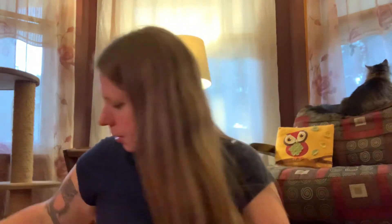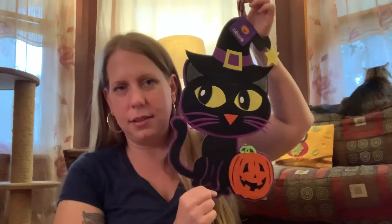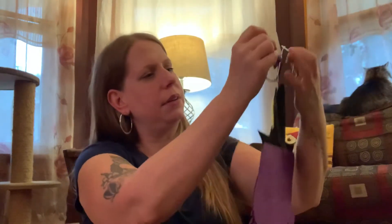Then I bought myself a cute little cat window decoration for the window — of course, because I'm a crazy cat lady! You can see Phoebe up there looking out the window; she likes to look out the window.